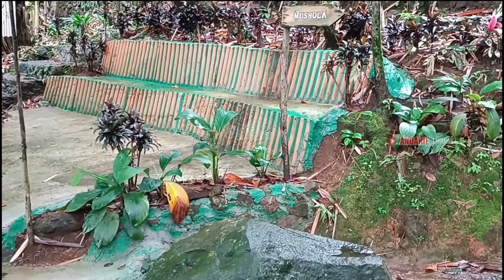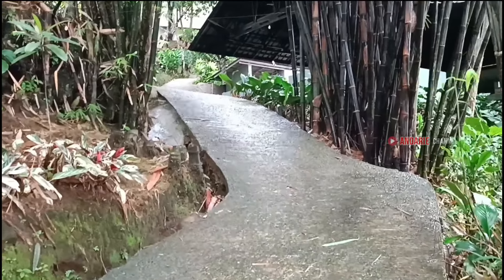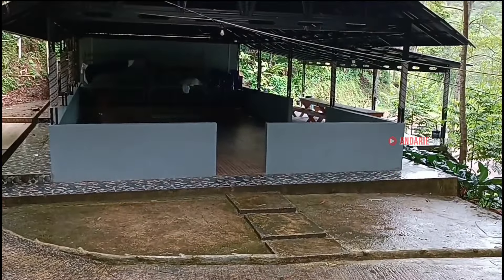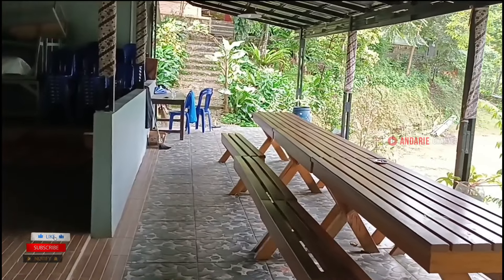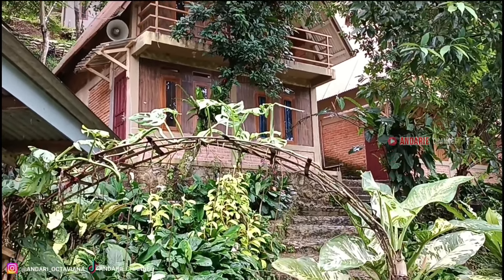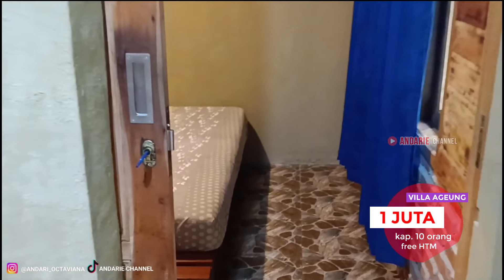Disini juga terdapat villa atau penginapan yang jumlahnya cukup banyak, dan tersedia satu buah musola yang kondisinya cukup bersih, lengkap dengan tempat wudhu dan peralatan sholat. Area vila ini lumayan luas, suasananya adem karena di bawah rimbunnya pepohonan. Ada aula di samping kiri yang biasa digunakan untuk acara meeting atau gathering. Kerennya lagi, vila-vila ini dikelola bukan secara perorangan — masing-masing RT dan RW mendapat andil untuk memiliki vila disini, sehingga ini adalah wisata rakyat untuk rakyat.